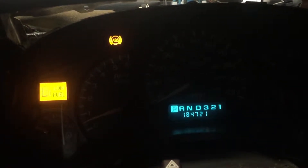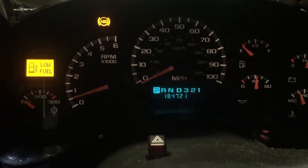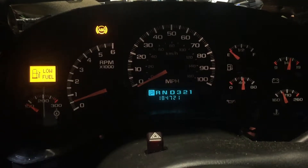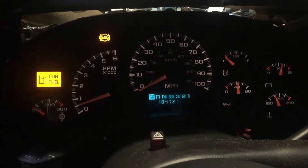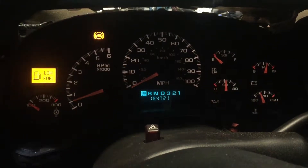We're gonna jump inside and take a quick look at the vitals, see how everything looks on this one. Mileage coming in at 184,721. That is mid mileage on one of these LS engines — we routinely see them going well over 300,000. This one still has tons of life left to offer somebody.